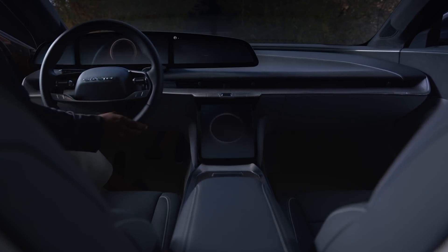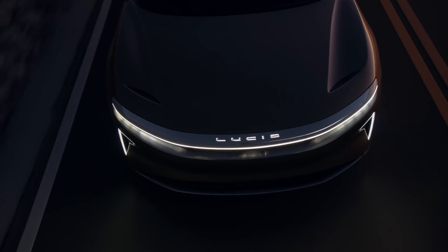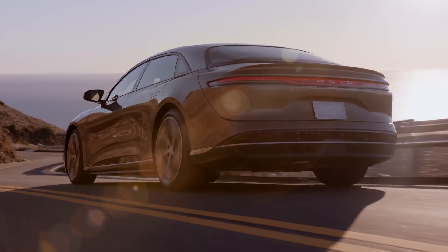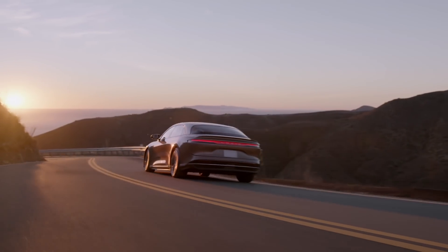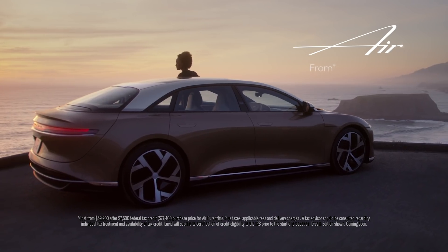The future — it's impossible to see, and when it's finally here it might not be what you'd expect. It might just be better. Introducing luxury electric. Introducing Lucid Air.